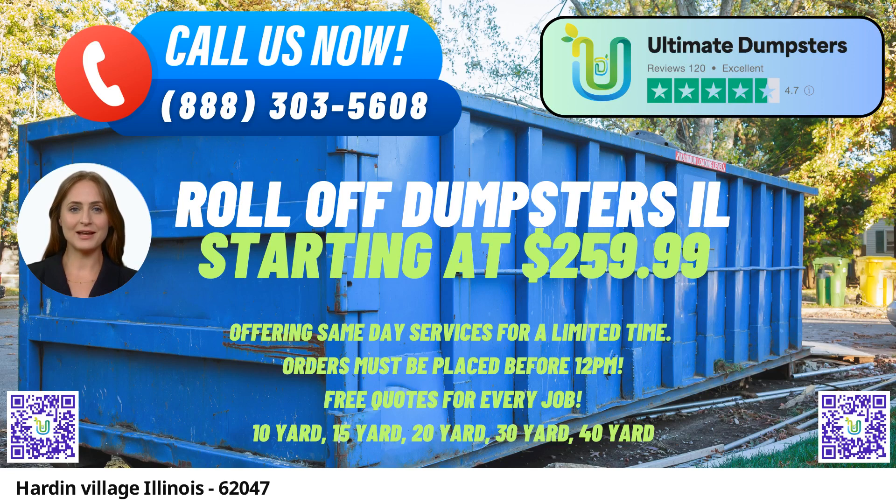In Hardin Village, Illinois, Ultimate Dumpsters offers same-day roll-off dumpster rental services that cater to a wide range of needs. With a reputation for reliability and customer satisfaction, Ultimate Dumpsters stands out as a top choice for waste management and junk removal solutions. Let's explore the benefits of using Ultimate Dumpsters in Hardin Village.